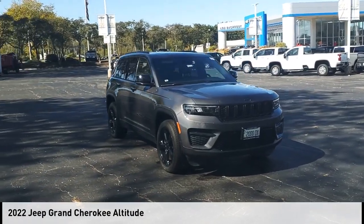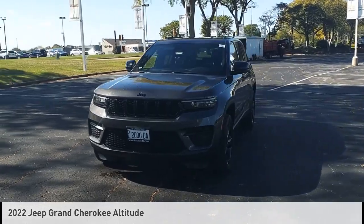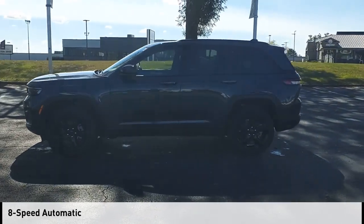We are pleased to show you the 2022 Grand Cherokee. This vehicle is powered by a four-wheel drive, six-cylinder, 3.6-liter engine and comes with an eight-speed automatic transmission.